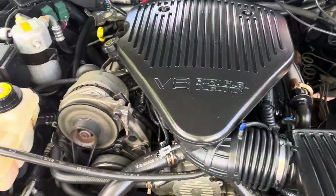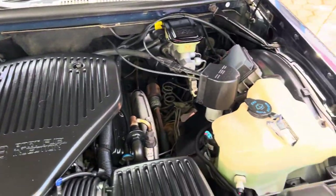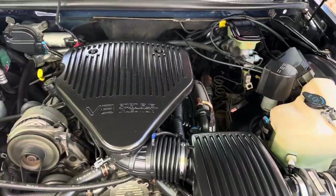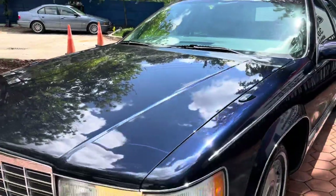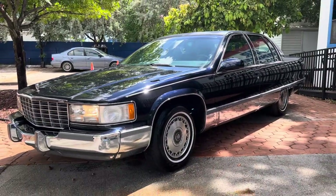Great running 350, very well-kept car. Thanks for watching.